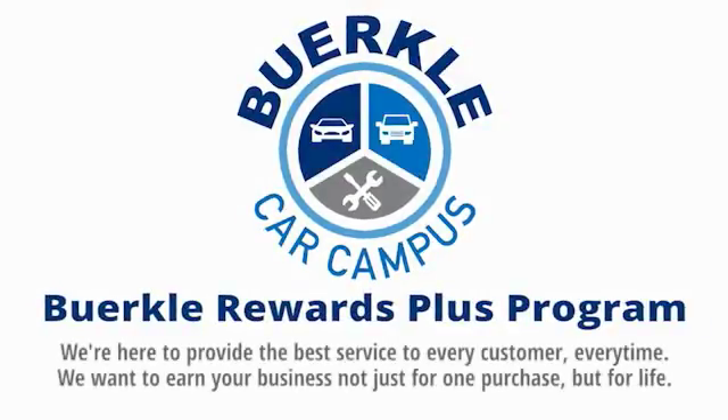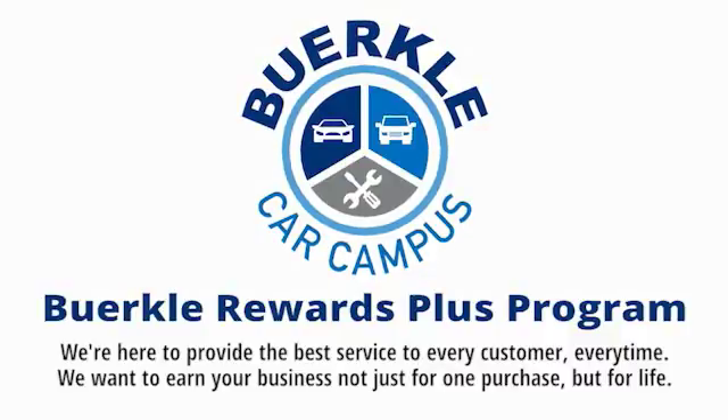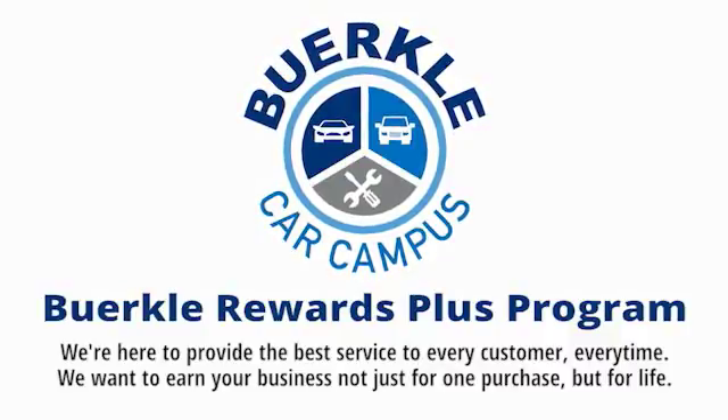Hercules is here to provide the best service to every customer, every time. We want to earn your business not just for one purchase, but for life.